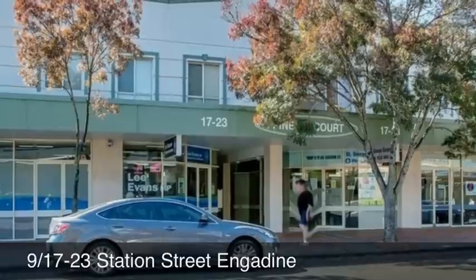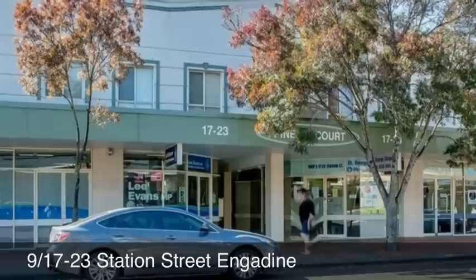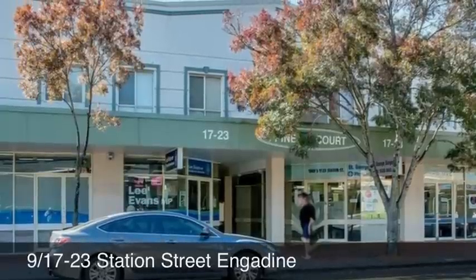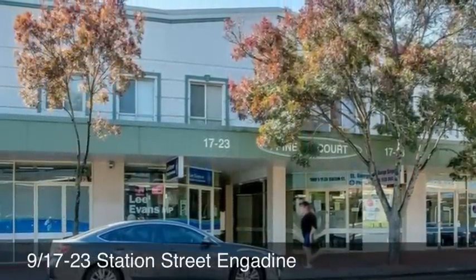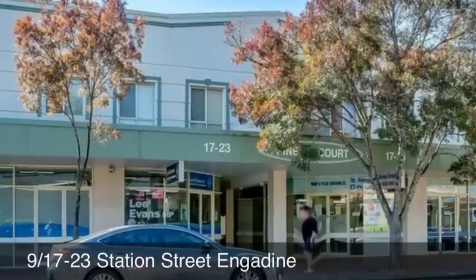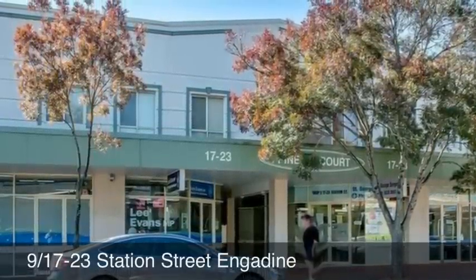Welcome to apartment 9, 17 to 23 Station Street. This is a lovely first-floor one-bedroom apartment in a great location, within easy walking distance to Engadine Railway Station and situated right in the heart of the shopping centre.